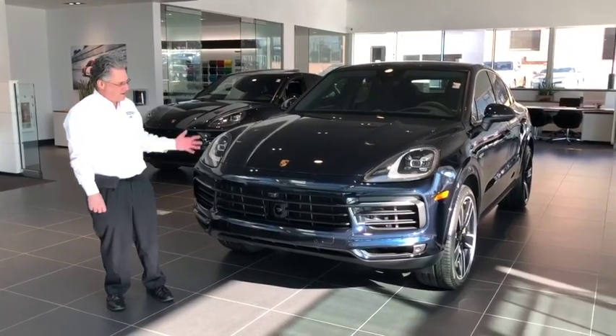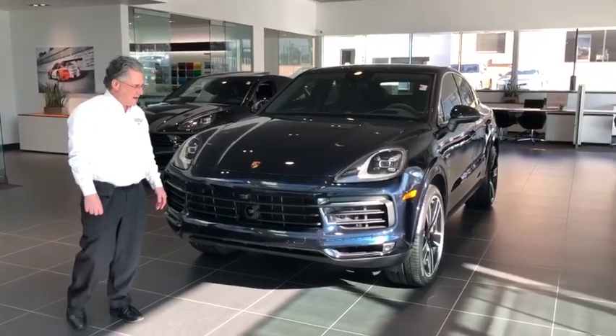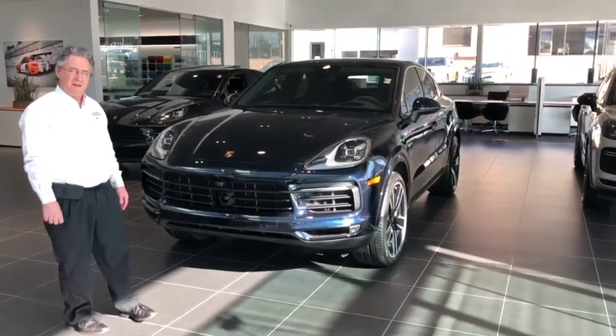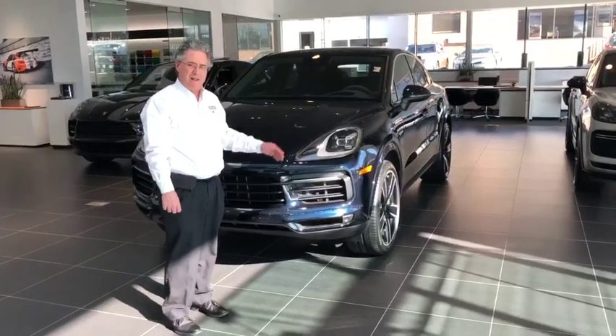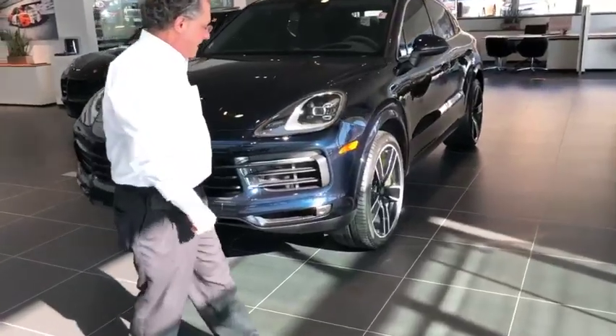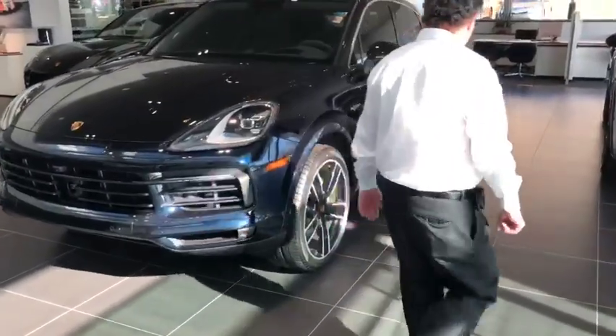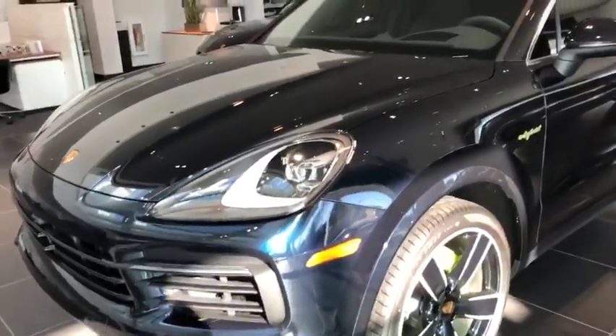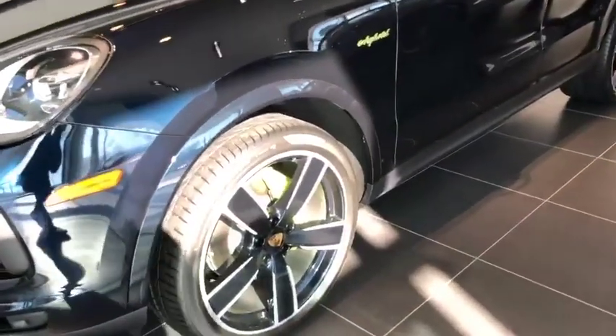This car has some optional extras that are worth pointing out. The first is the PBLS LED headlights. And then moving around to the wheels, 22-inch Sport Classic wheels.